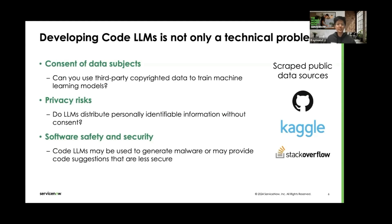Before going into technical details, I want to highlight a few non-technical but very important points that we try to be diligent about when developing large language models. The first is the consent of data subjects — to train these big models, we scrape humongous amounts of data from the internet, for example from GitHub, and you should ask whether you can use third-party copyrighted data to train machine learning models. Then there's the question of privacy risks — this public data usually contains a lot of PII, personally identifiable information, and we need to ask whether we want our LLMs to distribute this PII without users' consent. Finally, there's the question of software safety and security, because these models could be used to generate malware or provide insecure suggestions.